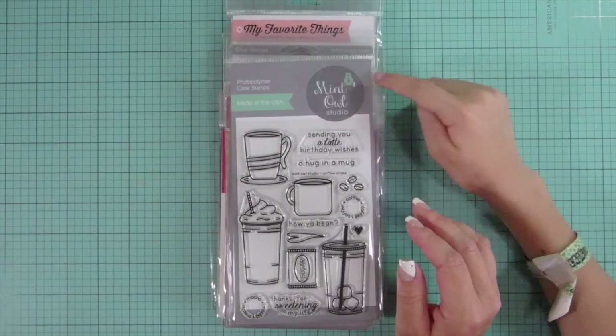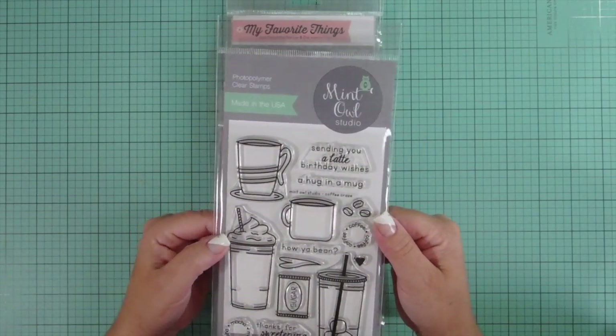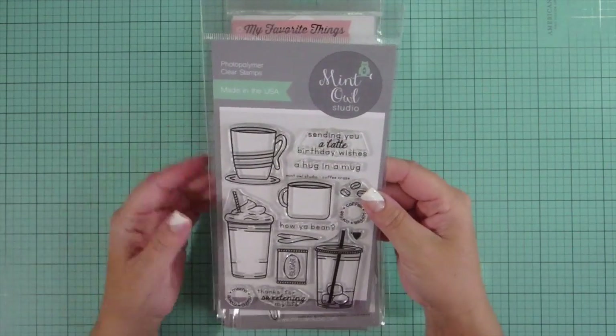The Elle is on the teeth — a little line going through the teeth. For Mint Elle Studios, I have the Coffee Craze, which is really nice because it's coffee. You can't go wrong with coffee.